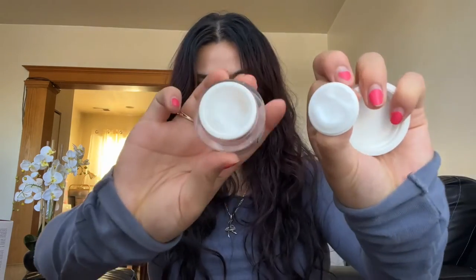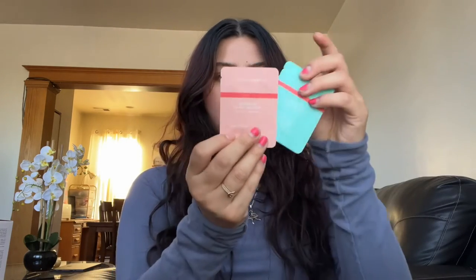I got the Charlie D'Amelio perfume, Born Dreamer. I heard it's like a dupe for Ariana Grande's Cloud — I'm not really sure, but it smells good and I like the little star on it. For samples, I got a Clinique sample and a Beauty Bio oil-free calming gel cream.